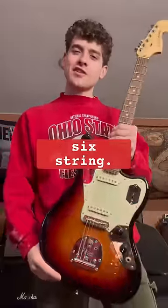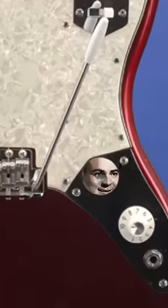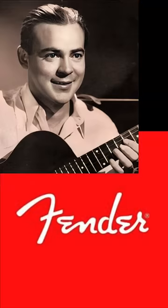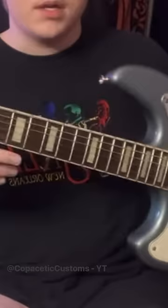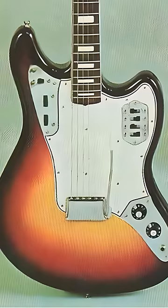This is Fender's rarest six-string. This is the Fender Marauder, a design that originated in 1963 when Leo Fender gave this man free range to modify a Fender Jaguar, resulting in Fender's rarest design yet — ghost pickups and a hidden tremolo. Only six exist today.